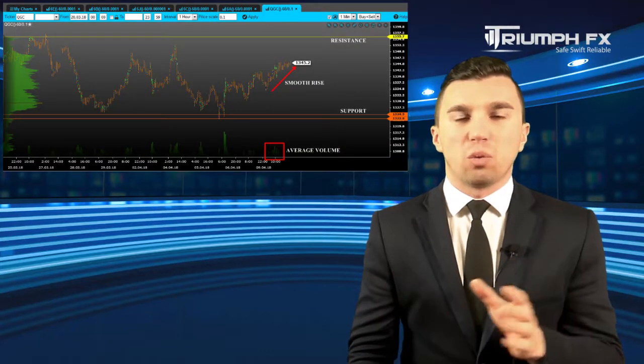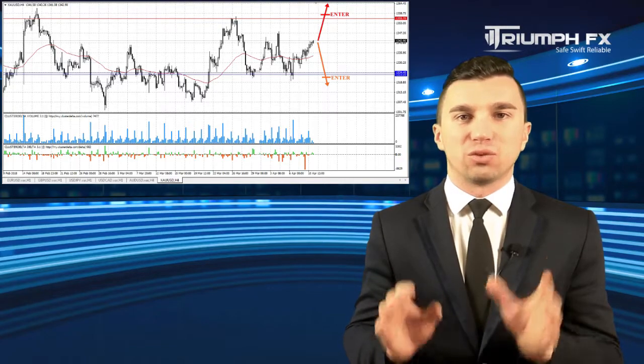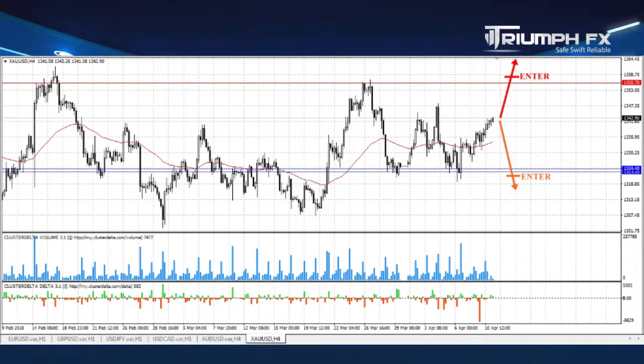Our last instrument for today is gold. The price continued growing, but unfortunately the rise was smooth and on small volume, so we can't point out any new volume level or zone. Gold is now trading in the middle of local consolidation between two strong volume levels: support at 1323.10–1324.40, and resistance at 1355.70. Therefore, the best decision is to wait for a confident exit of the price from this range, supported by large volume to ensure against a false breakout.